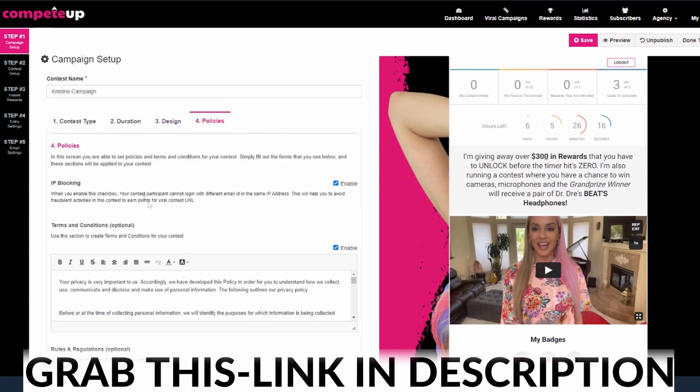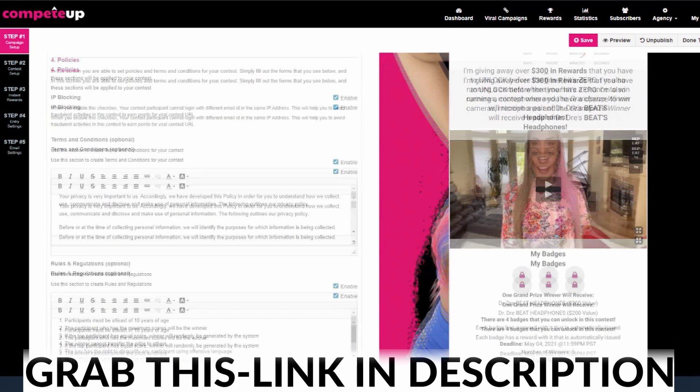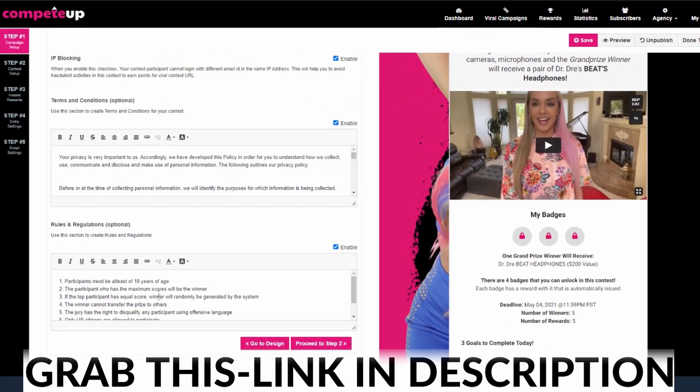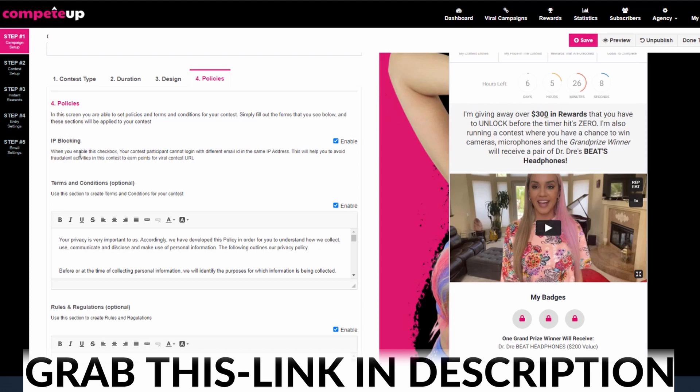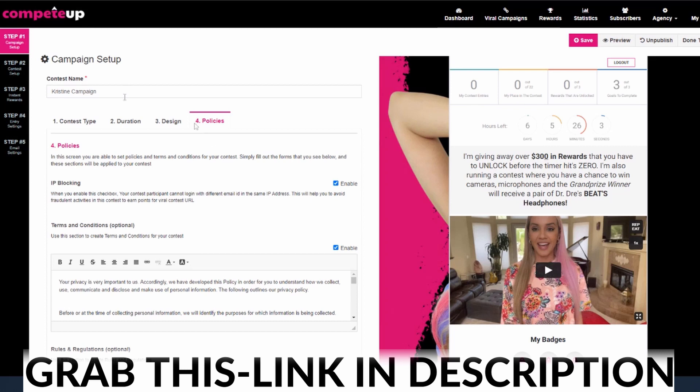Once we do that, we go ahead and go to the next step, which is our policies — very simple. You're going to come over here and you have some policies that you can go ahead and make appear inside of your contests. And you also have the ability to turn on your IP blocking — this stops people from cheating. So that's it, that's step number one, that's the most complicated part.